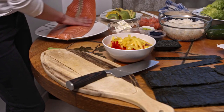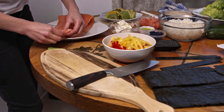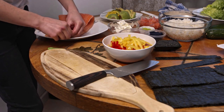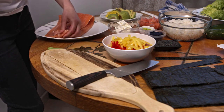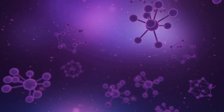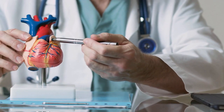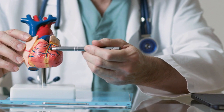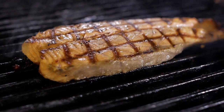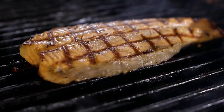Fatty Fish: Eating fatty fish such as salmon, mackerel, and tuna are high in omega-3 fatty acids, which can help reduce inflammation and lower triglycerides. Omega-3 fatty acids have also been shown to reduce the risk of developing heart disease. The American Heart Association recommends eating two servings of fatty fish per week. Some ways to incorporate fatty fish into your diet include grilling or baking salmon.